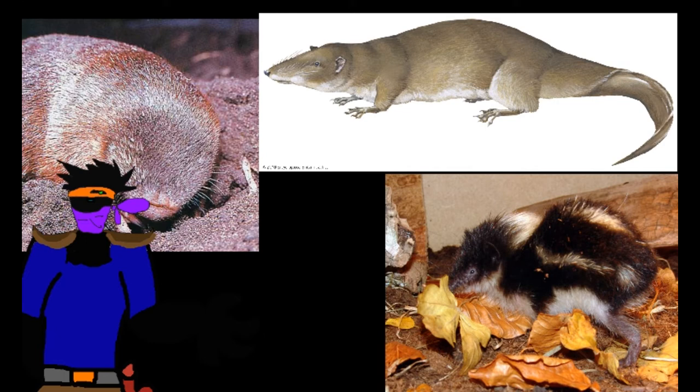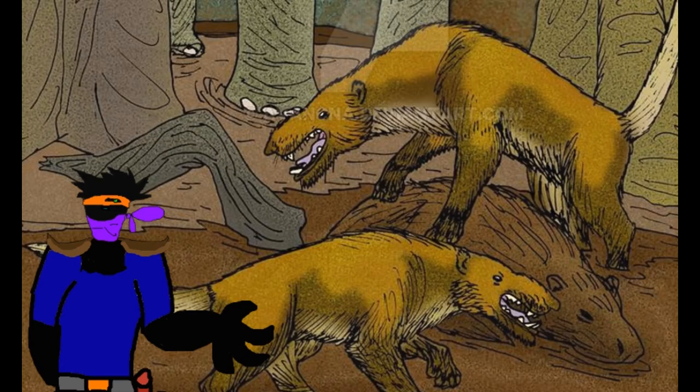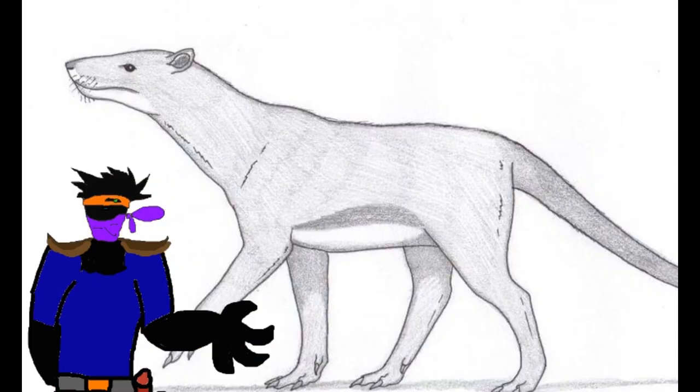Convergent evolution is when different lineages develop similar appearances due to sharing similar niches. An even more spectacular case can be found in the obscure group called tomolids, which were wolf-sized predators that stalked northern and eastern Africa from the late Eocene to the Miocene. First thought to have been primates, these mysterious creatures are little known but are thought to have been predators or mollusc-eaters. Unfortunately, they are now extinct.